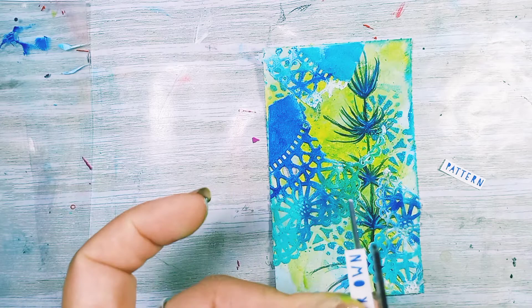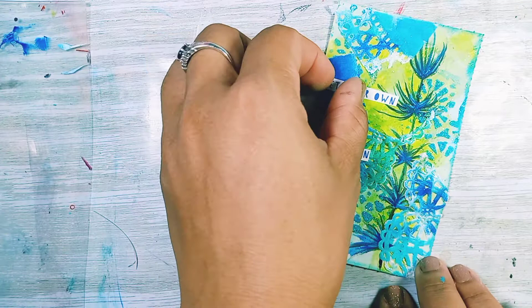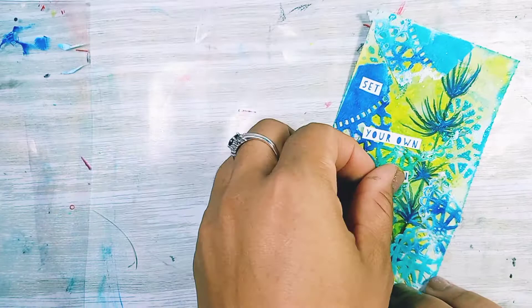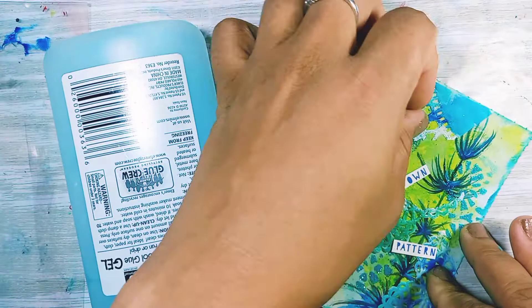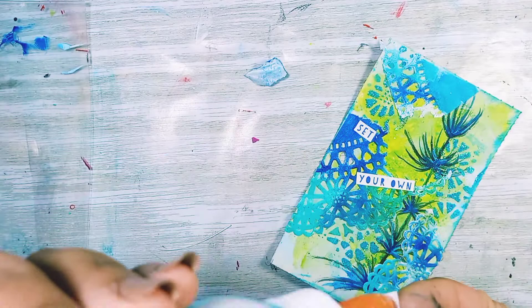My words for today are: set your own pattern. I thought it was fitting because of how much pattern is happening on this card. It said to me: follow your own path. God has a plan for each and every one of us, and it is different for every single one of us. There are so many of us on this earth and God has a specific plan and purpose for each of us. So we have to mind our own business, focus on what God wants for us, follow our own pattern, and go along the path we're supposed to go along. Other people's path is not our own.